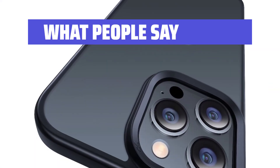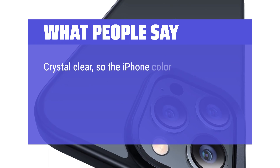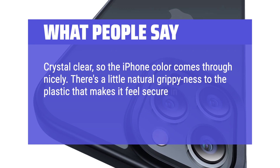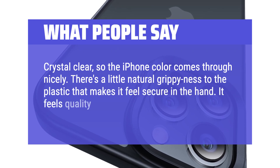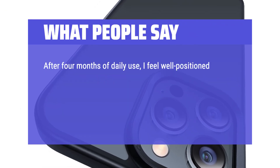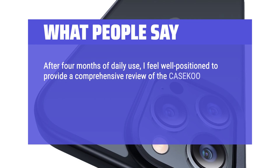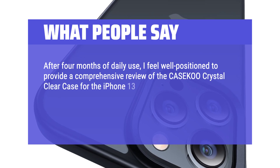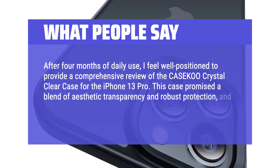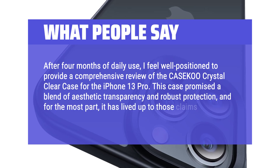What people say: Crystal clear, so the iPhone color comes through nicely. There's a little natural grippiness to the plastic that makes it feel secure in the hand. It feels quality, not cheap or flimsy. After 4 months of daily use, I feel well positioned to provide a comprehensive review of the Casico Crystal clear case for the iPhone 13 Pro. This case promised a blend of aesthetic transparency and robust protection, and for the most part, it has lived up to those claims.